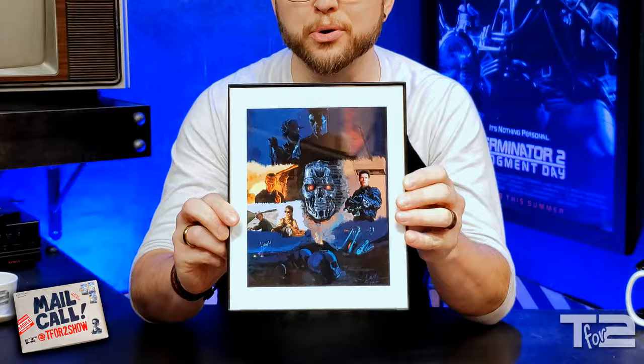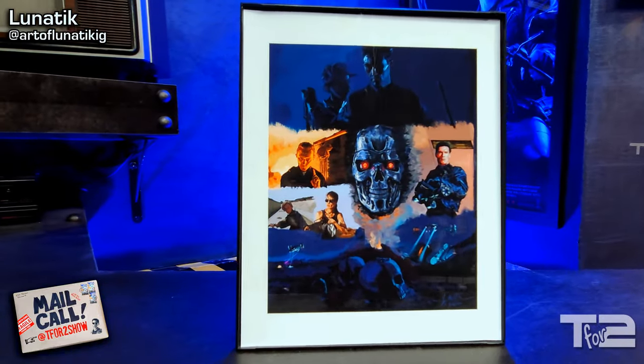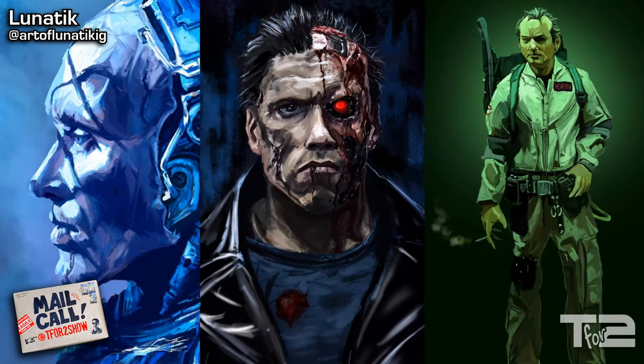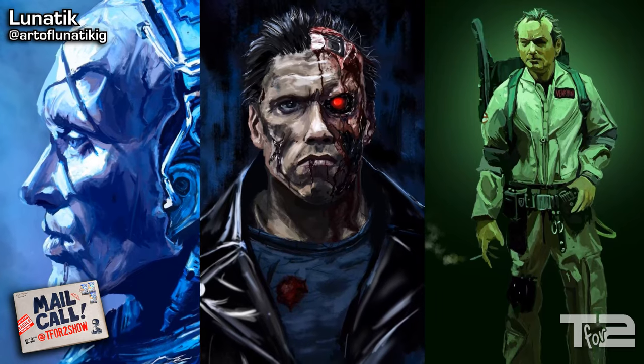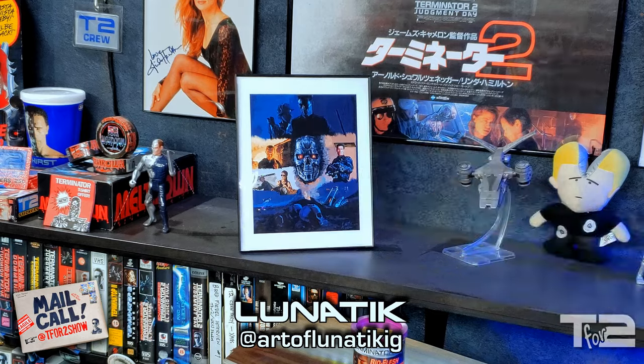The very first thing ever sent in to the show way back in Season 1 was this terrific print by our friend, the artist known as Lunatic. He's done some really cool digital paintings of characters and scenes from your favorite comic books and movies and TV shows. You can check out more of his work over at Art of Lunatic IG on Instagram. I can't thank him enough for sending this into the show. I think I'll put it right here. Thanks, man!